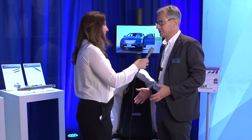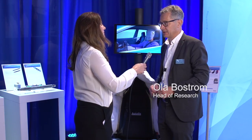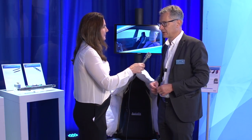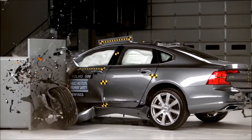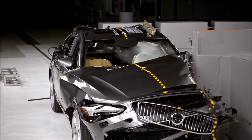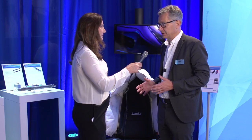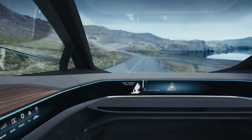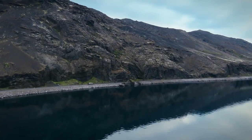If you read an instruction book today in a car, it says you cannot recline the seat, because the belts and the airbags are not designed for a reclined seat as we see here. The curtain airbag is up there in the roof, and the seatbelt is in the B-pillar, far away from the occupant. If an OEM is allowing people to recline, in that situation today belts and airbags are not designed for that.